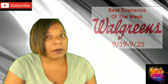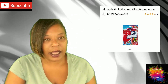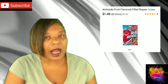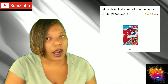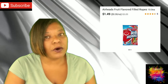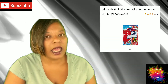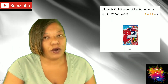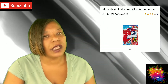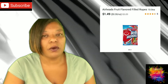For your first transaction, you're going to buy one Airheads Candy at $1.49, pay that $1.49 out of pocket, and get back a $1.49 register reward. You're going to do that in two separate transactions. The rule for register rewards is you cannot combine the same deal in one transaction and get multiple rewards back — so do the Airheads in two separate transactions, and you'll have two separate $1.49 register rewards.